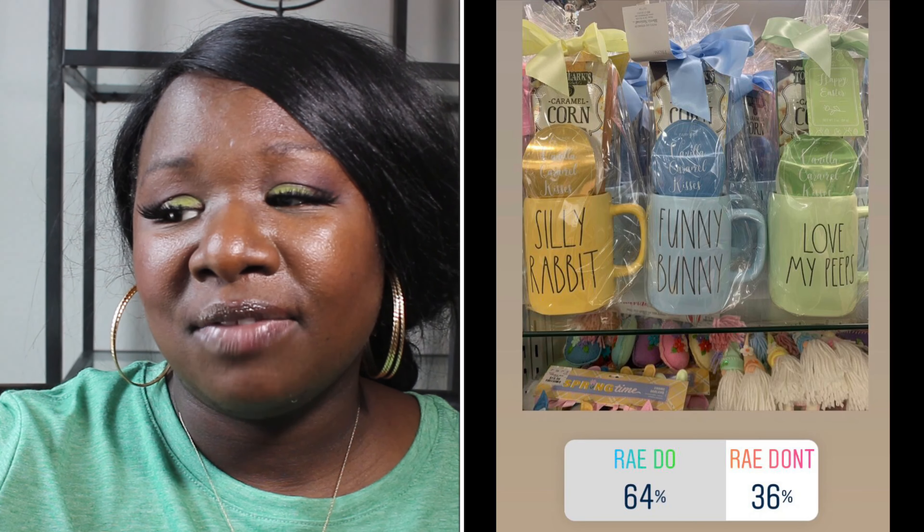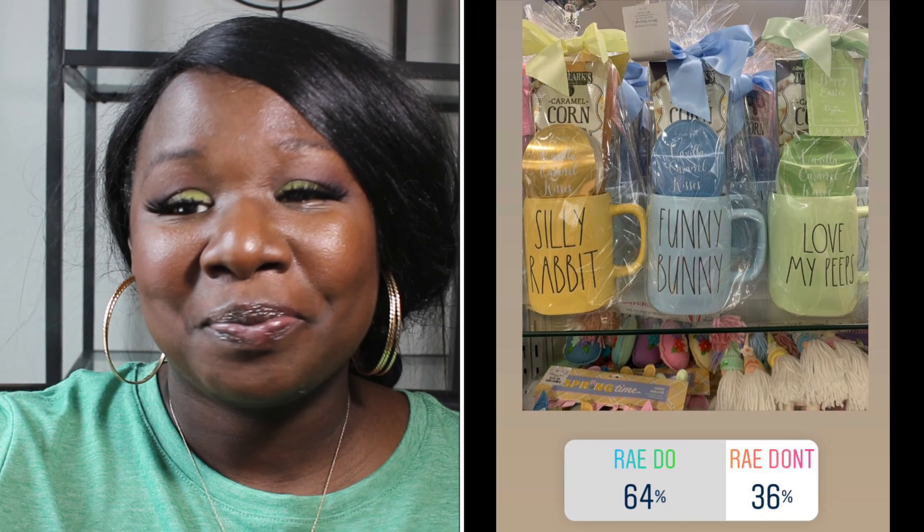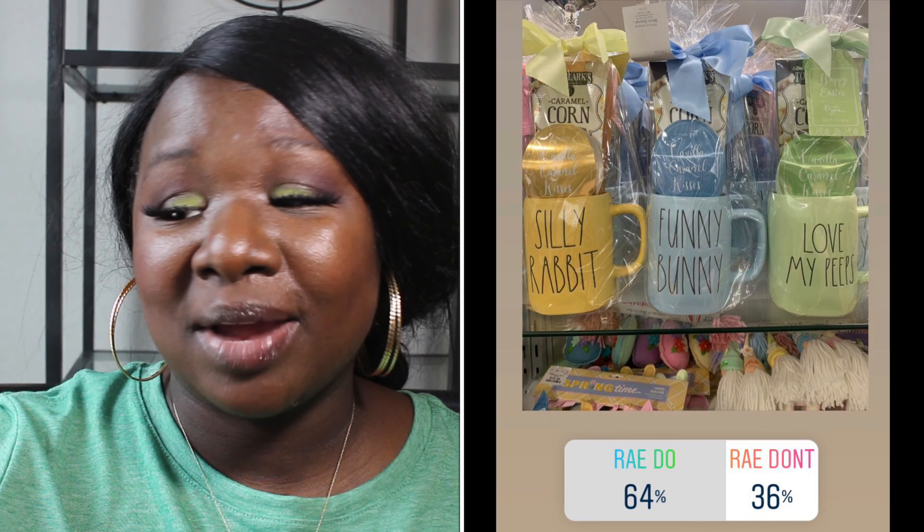Up next we have these mugs that are in gift sets — they have candies and treats inside them. We have the 'Silly Rabbit' in yellow, the 'Funny Bunny' in blue, and 'Love My Peeps' in green. 64% of you said they were Ray Do's and 36% of you said they were Ray Don'ts. So the mugs are Ray Do's.